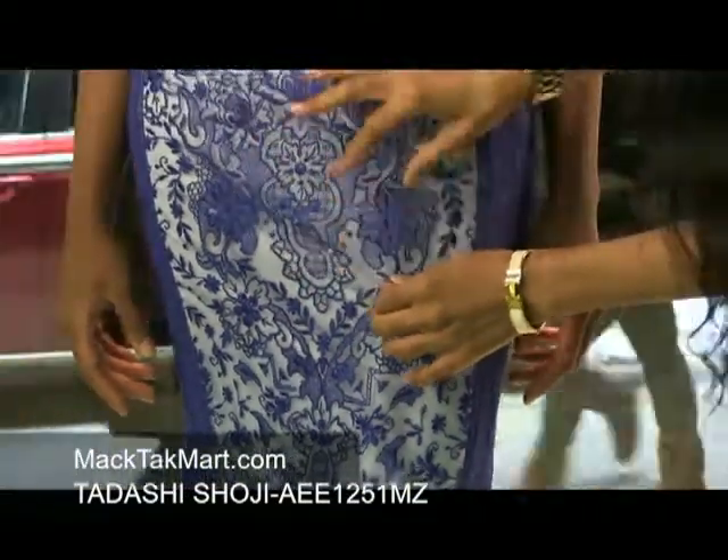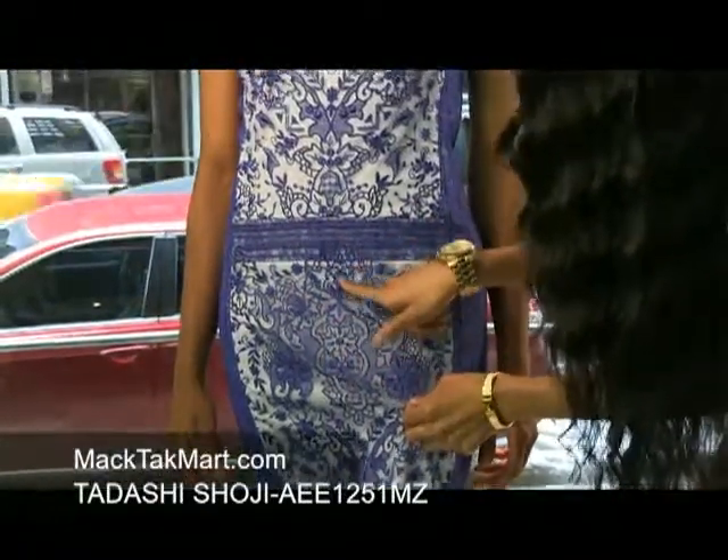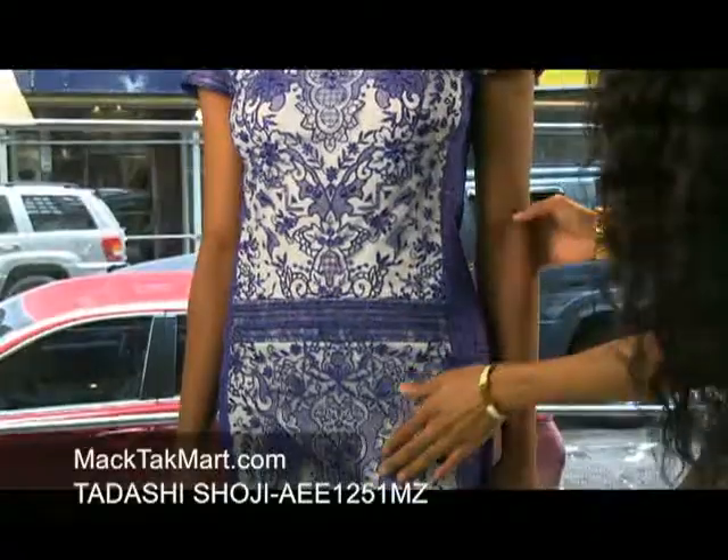And the embroidery is absolutely amazing — it's coming out of the dress. You can definitely see the great detail: the flowering, the shapes, the patterns. We have circles and spirals. It's absolutely amazing.